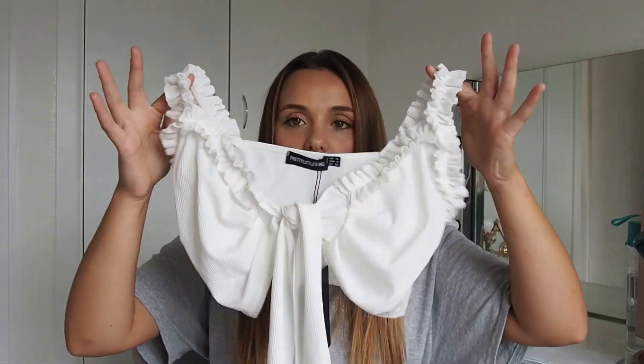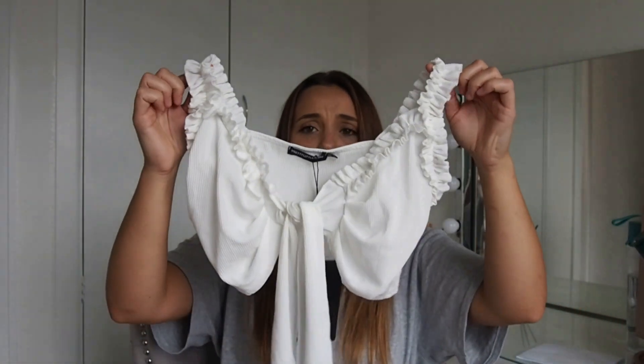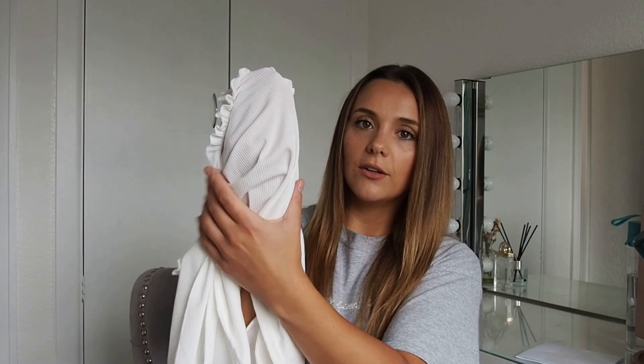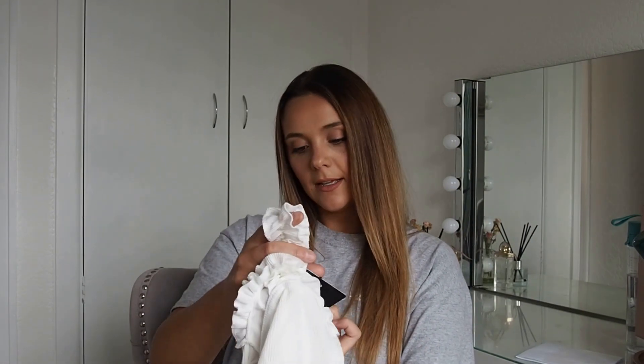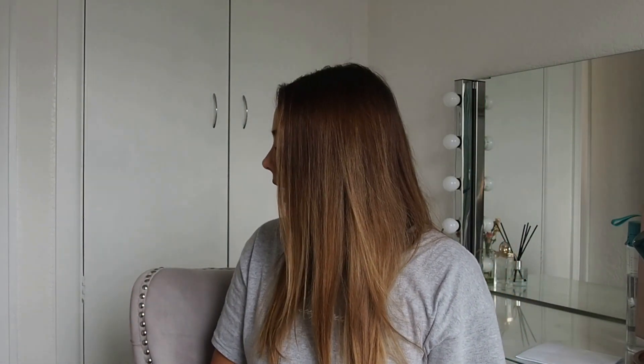So next up it's this ruffle detail top - I mean, that is just holiday. The detail on the straps is so cute. It's a ribbed material and I don't think you're going to be able to see anything through it, which is great because I thought it was going to be a little see-through. I got that one in a size 10. This is going to look gorgeous on holiday with some oversized trousers or a denim skirt - just a perfect little holiday staple. A lot of these things weigh nothing, which is phenomenal.